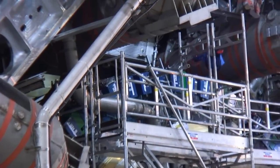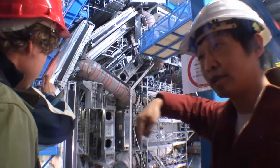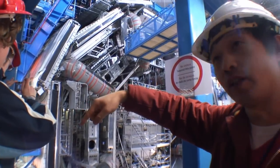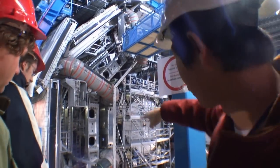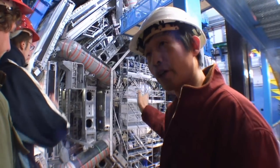This is the magnet. We have eight toroidal magnets, 26 meters long. The coil inside is shaped like a racetrack, and the produced magnetic field is circular, perpendicular to the beam direction.